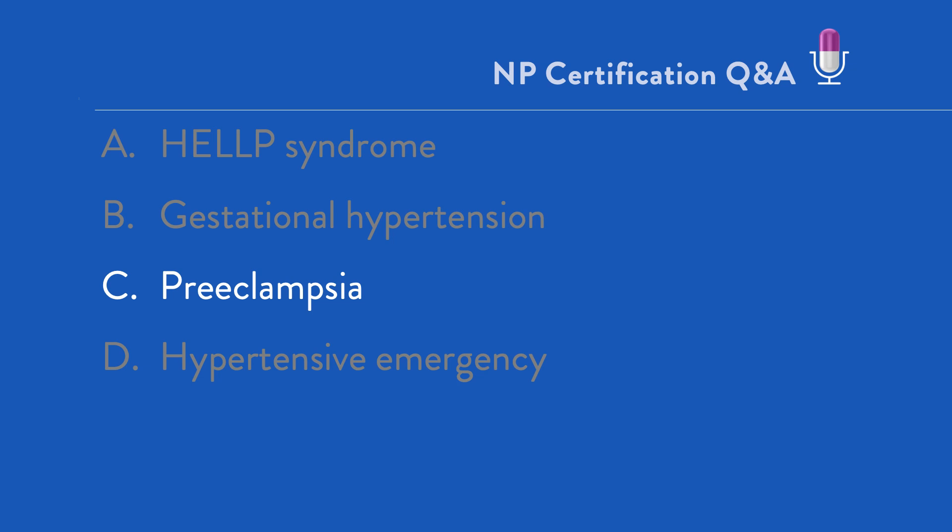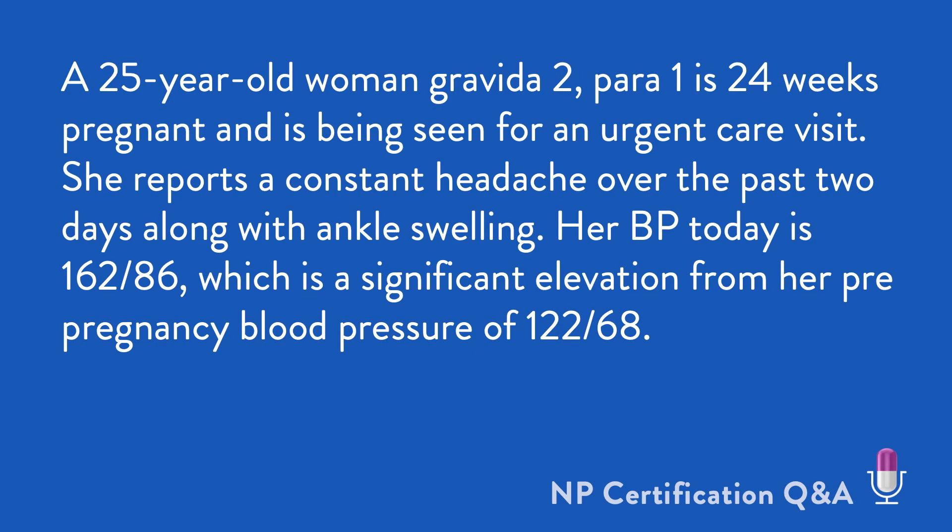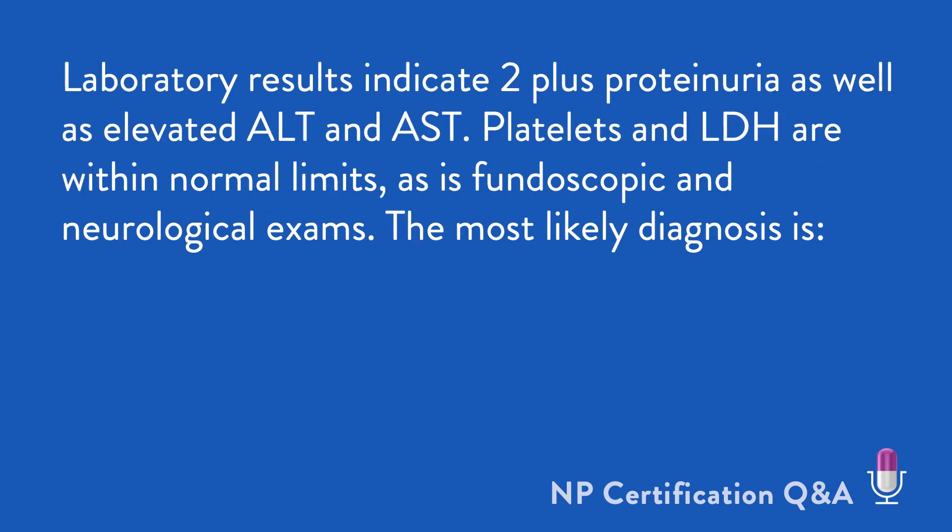With this background in mind, let's take a look at this question one more time. A 25-year-old woman, gravida 2 para 1, is 24 weeks pregnant, being seen for an urgent care visit. She reports a constant headache over the past two days, as well as ankle swelling. Her blood pressure today is 162 over 86, a significant elevation from her pre-pregnancy blood pressure of 122 over 68. Laboratory results include 2-plus proteinuria, as well as elevated ALT and AST. Platelets are within normal limits and fundoscopic and neuro exams are unremarkable.